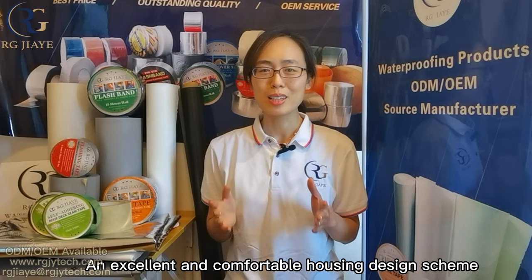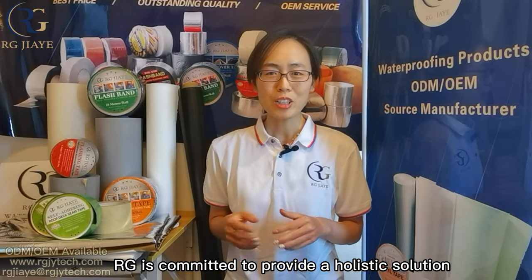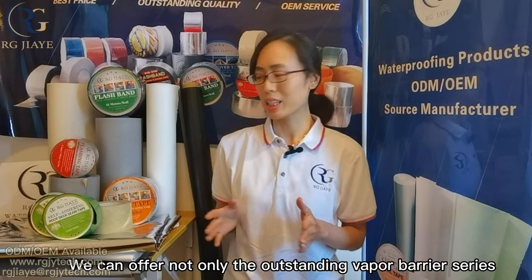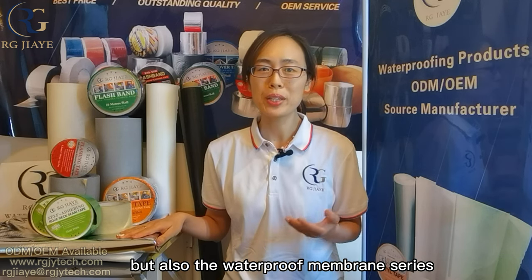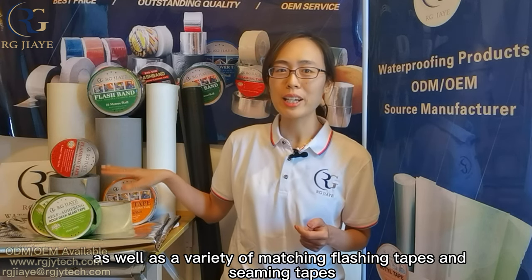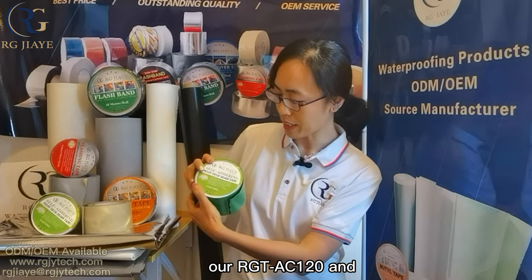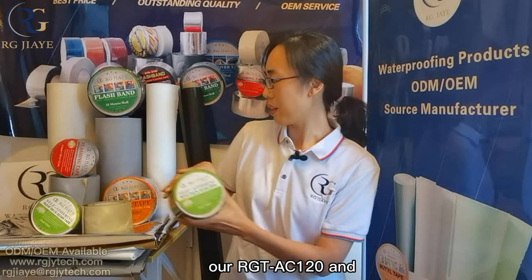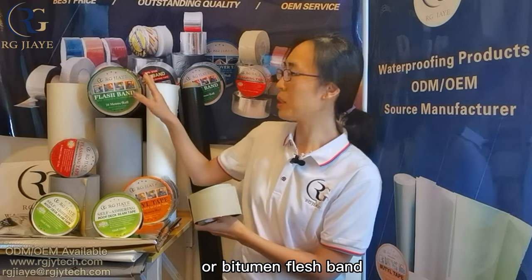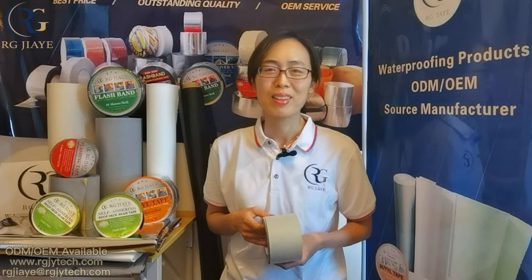An excellent and comfortable housing design scheme absolutely depends not on one product but on a complete system. RG is committed to providing a holistic solution. We can offer not only outstanding vapor barriers, but also the waterproof membrane series, breathable membrane series, as well as a variety of matching flashing tapes and seaming tapes. For more information, please check out our other videos or contact us. Thanks for watching.